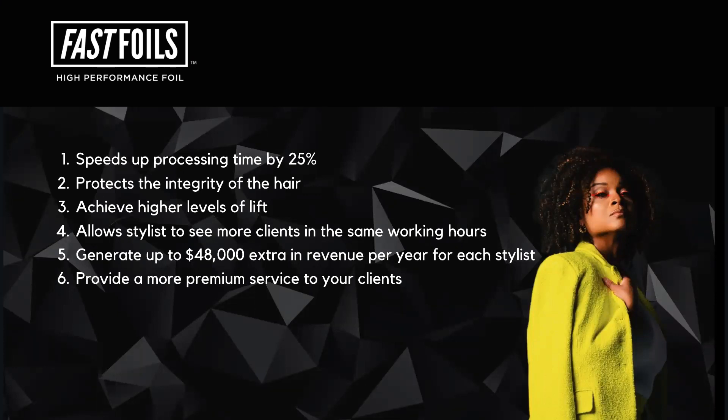We speed up the processing time by a minimum of 25%. We protect the integrity of the hair because we do not have to use high levels of developer.